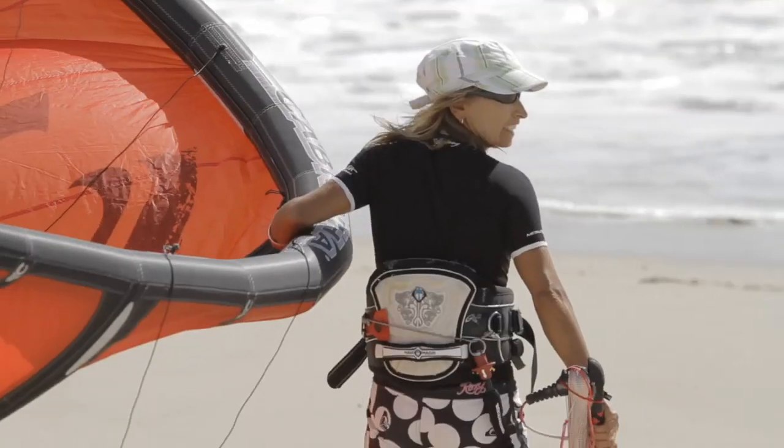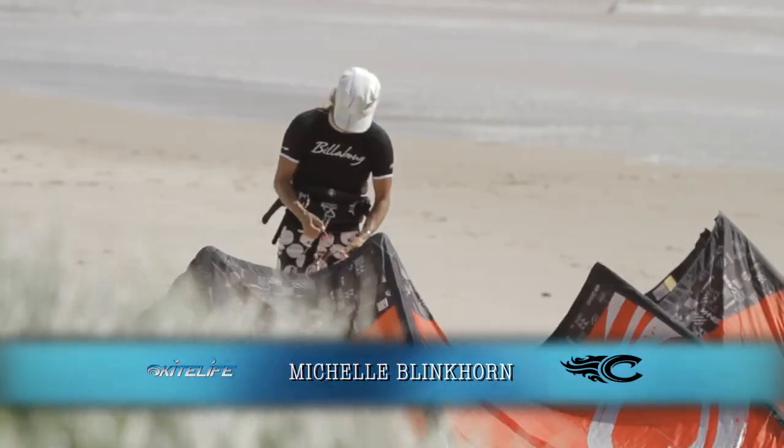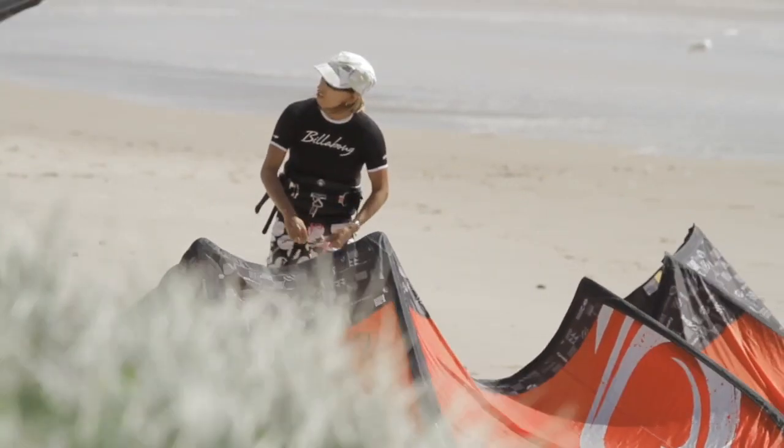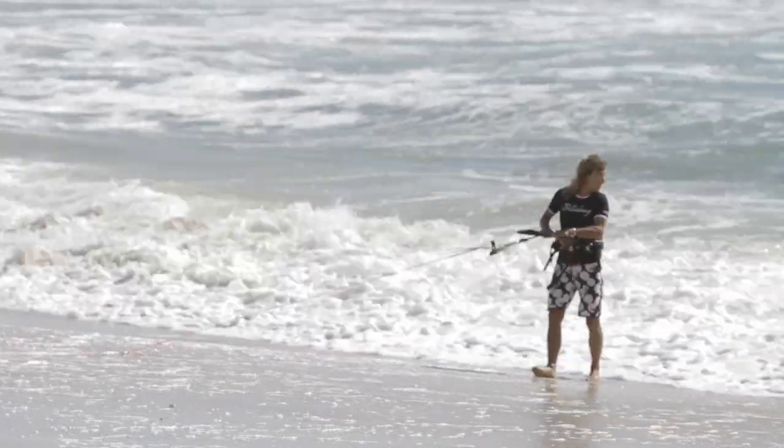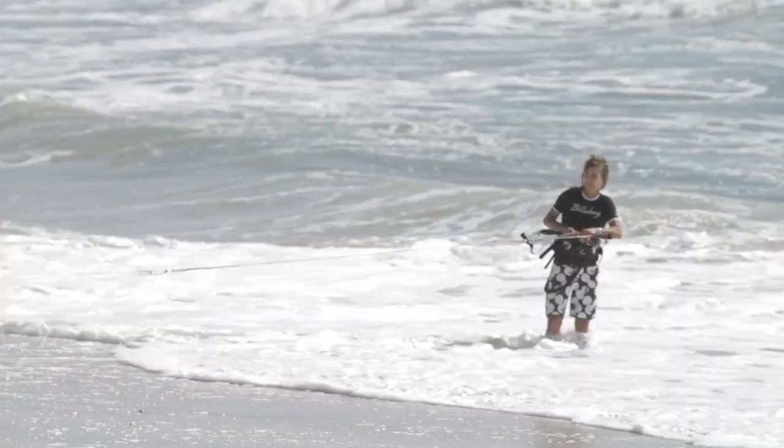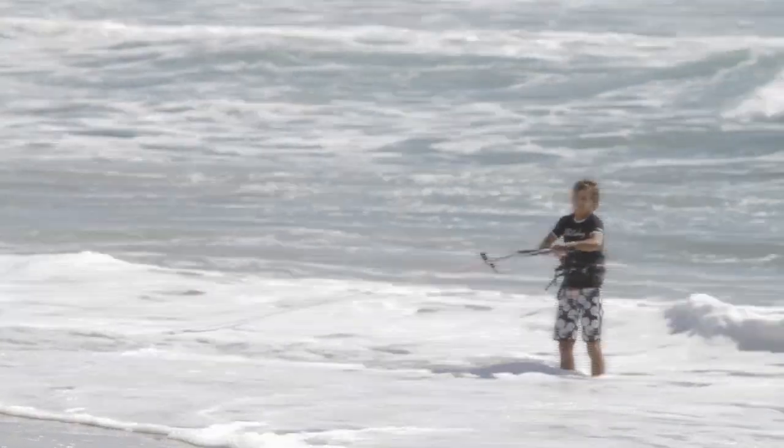Hi, my name's Michelle. I'm from Byron Bay. I've been kiting for about seven years now. I've been competing in wave comps for about five years. Started off in freestyle, had a couple of wins there, and then I went to the wave titles — a couple of state titles and then a couple of Australian titles.